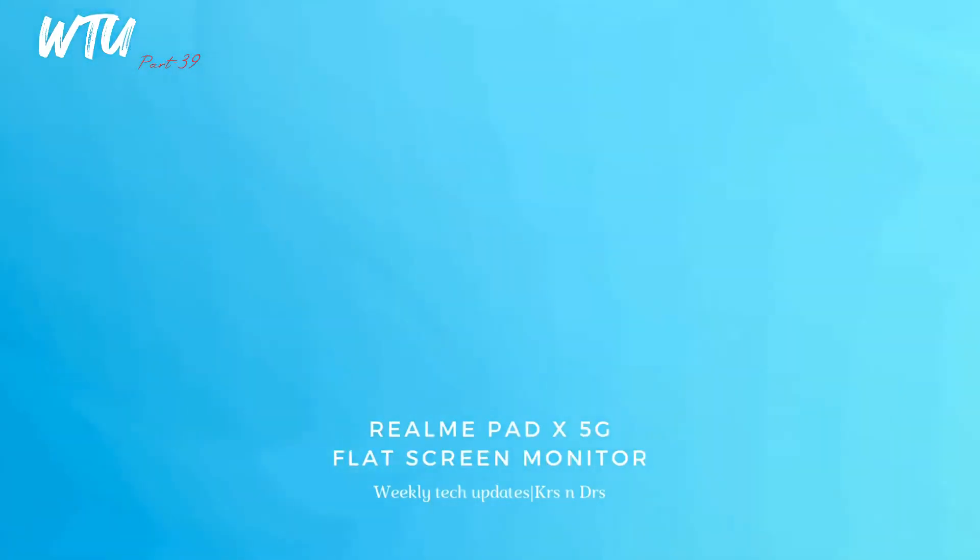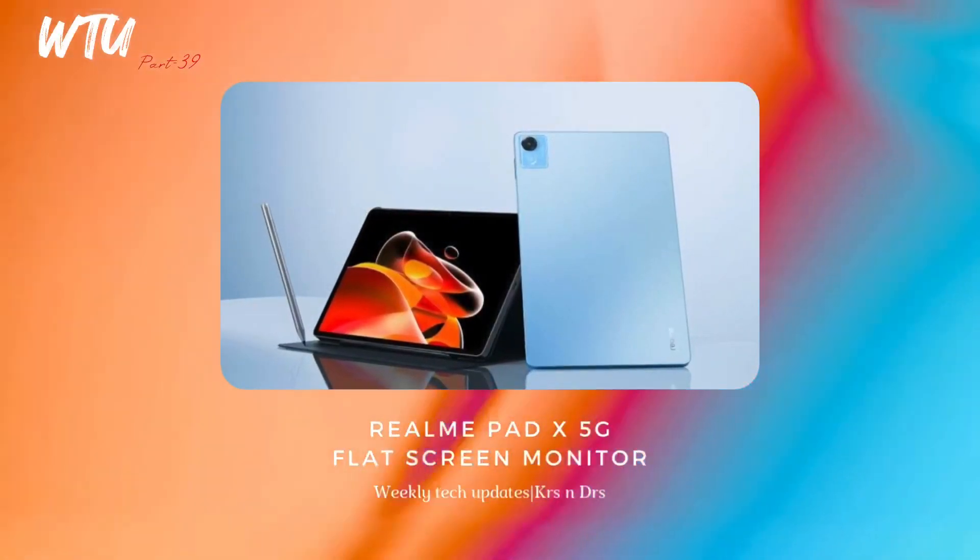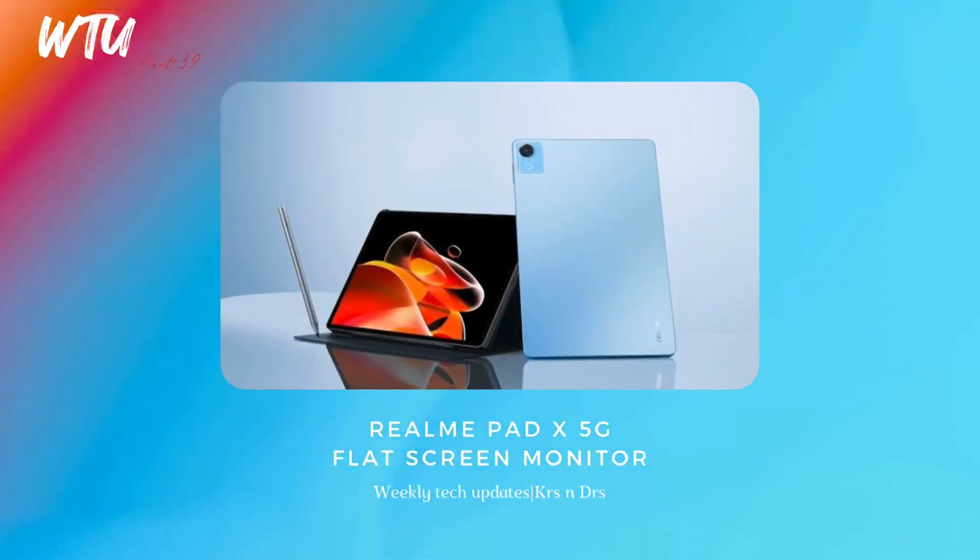Realme is announcing two new devices for their ecosystem. Unfortunately, a 5G tablet has been added — the Realme Pad X 5G — rocking the Snapdragon 695 5G processor, and it is expected to be priced under ₹20,000. They're also going to be adding a flat screen monitor, which looks really nice.